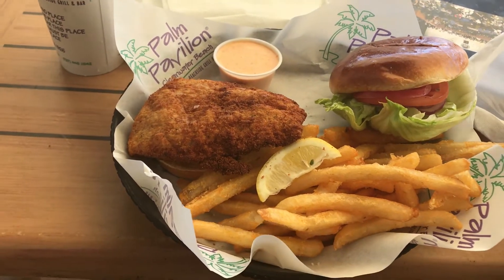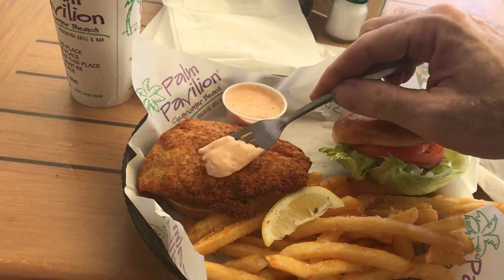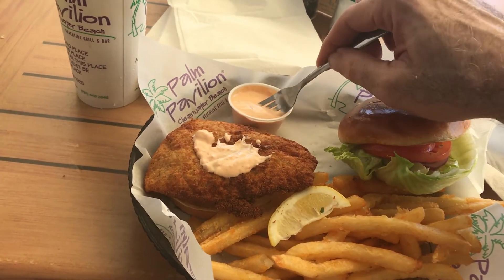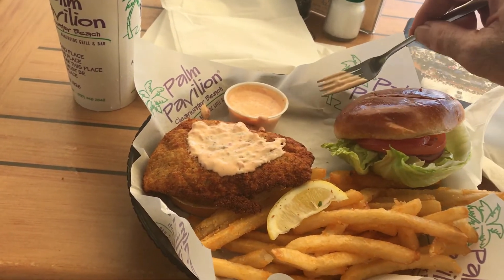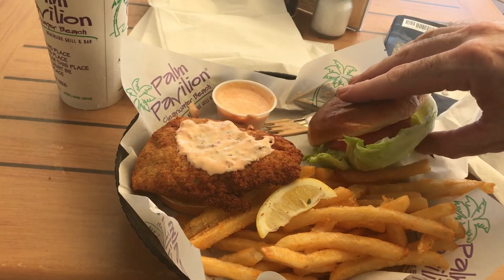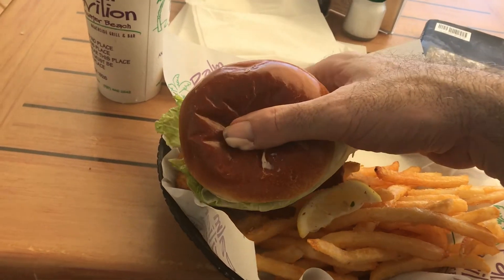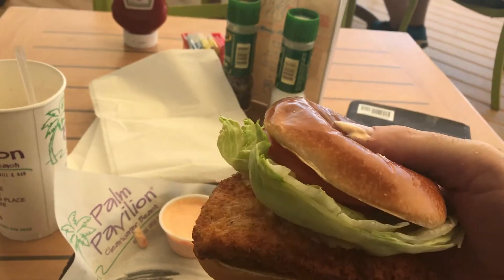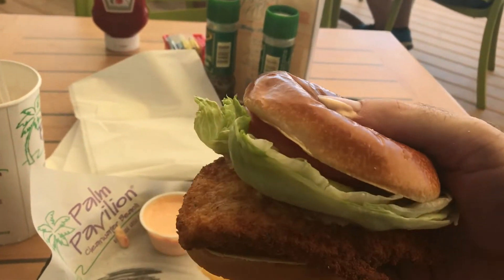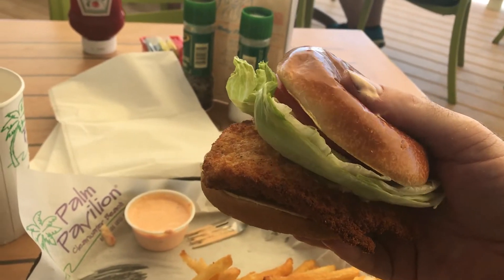If food were art, I would consider the grouper sandwich here at the Palm Pavilion to be very much a Matisse, or at least a Cézanne or maybe a Monet. I'm putting a little bit of special sauce on it to give me the full experience for my Tidy Island food taste test. This is a two-handed sandwich — remember the old Whopper commercial — let me take a bite.